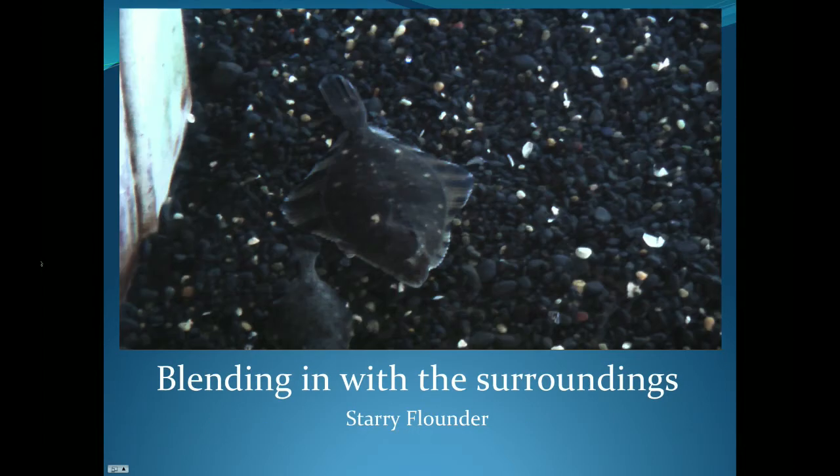Here we have a photo of the starry flounder. A flounder, while as a baby it is like many normal fish, actually changes its body and the way it swims as it grows up. Its eye moves to the other side of its body so both eyes are on one side, and it turns sideways, swimming parallel with the seafloor and lying flat on the sand and rocks. Here we see an example of one that has blended in very nicely with the dark pebbles it swims over.